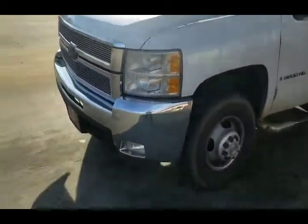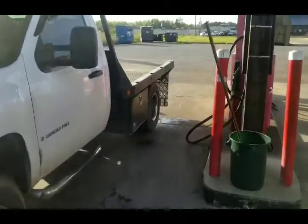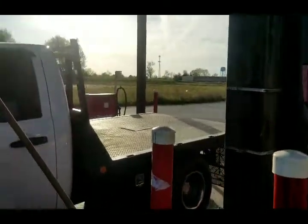Alright YouTube, going on a little trip here, just getting some fuel. I'll do a video and show you guys in a little bit what we are going to get. Talk about it here.